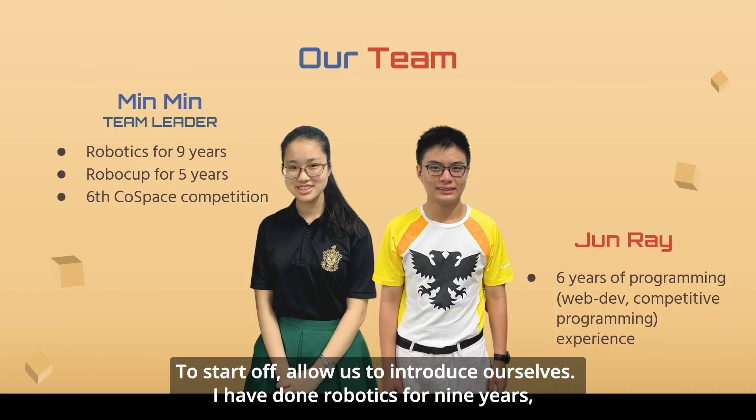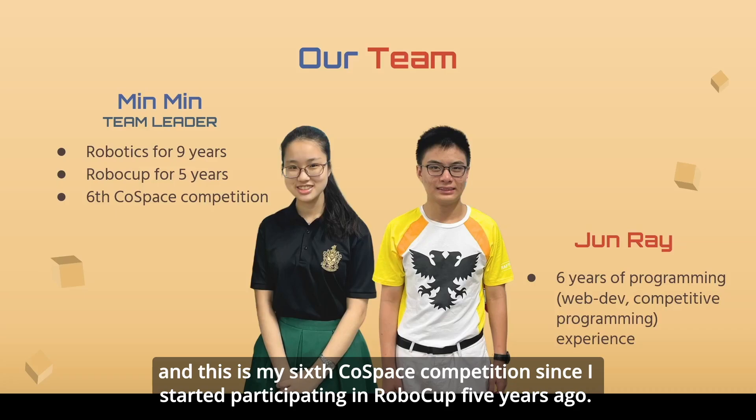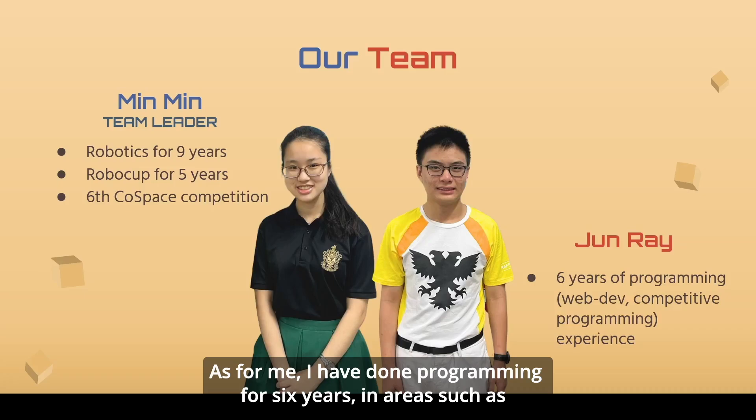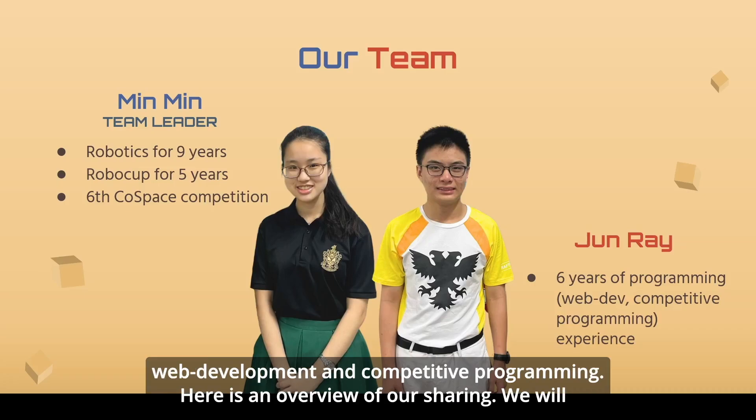I have done robotics for 9 years and this is my 6th Co-Space competition since I started participating in RoboCup 5 years ago. As for me, I have done programming for 6 years in areas such as web development and competitive programming.